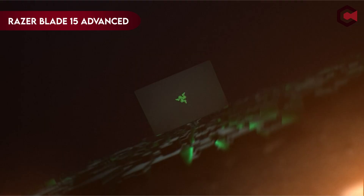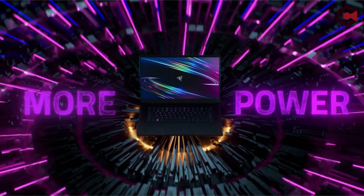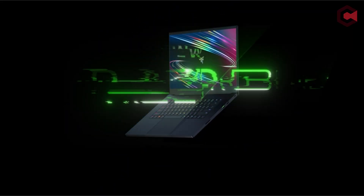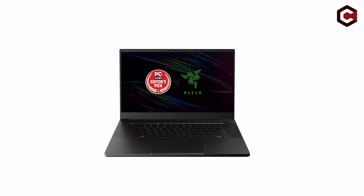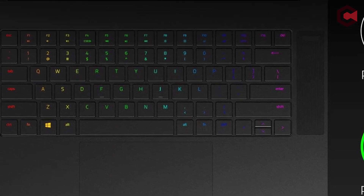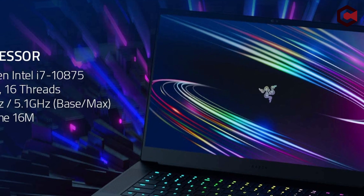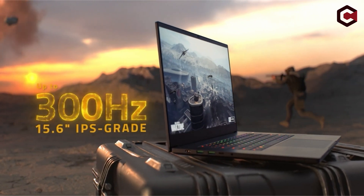At number 1: the Razer Blade 15 Advanced (early 2022). This portable gaming laptop features a lightning-fast 360Hz panel and offers cutting-edge hardware for an extraordinarily smooth gaming experience, with 12th-generation Intel processors and an NVIDIA GeForce RTX 3070Ti/3080Ti. The primary difference from the standard Blade 15 2022 is the 1080p 360Hz panel. Rivals include the Shanker XMG Neo 15, Asus ROG Strix Scar 15, MSI Stealth GS66, and MSI Vector GP66.